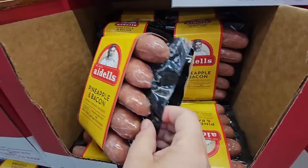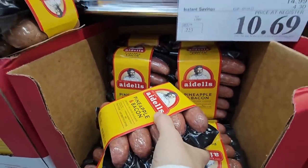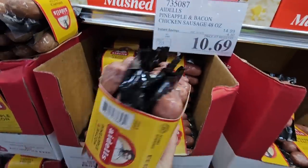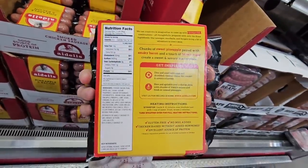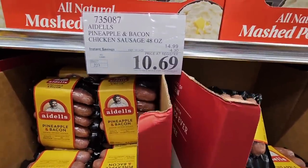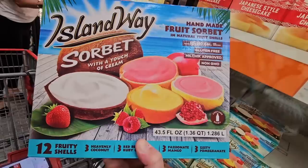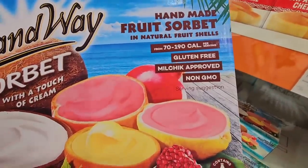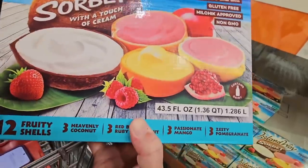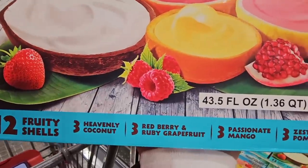The pineapple and bacon chicken sausage sounds really good. It's a good-sized package — perfect for any barbecue, great from the grill. Here are some of the nutrition facts. It's $10.69 after a $4.30 savings.